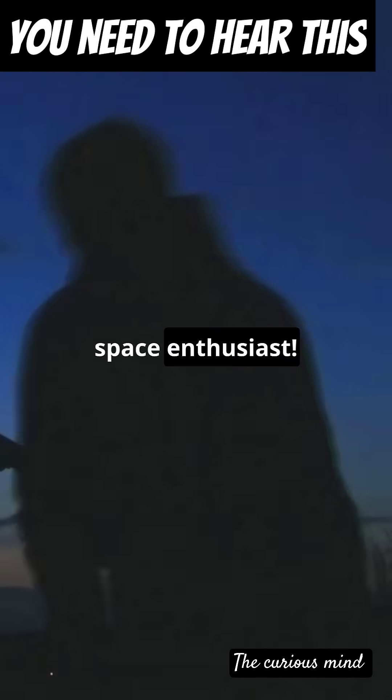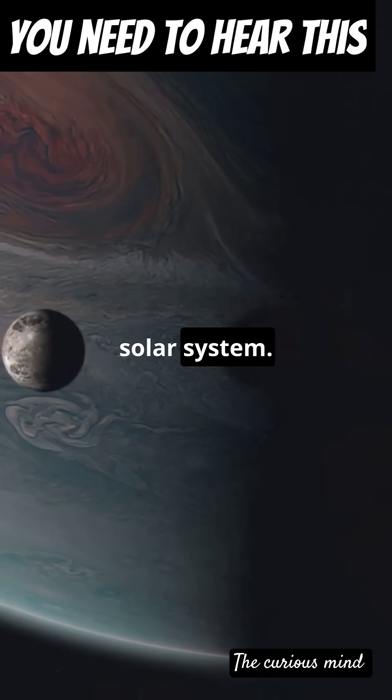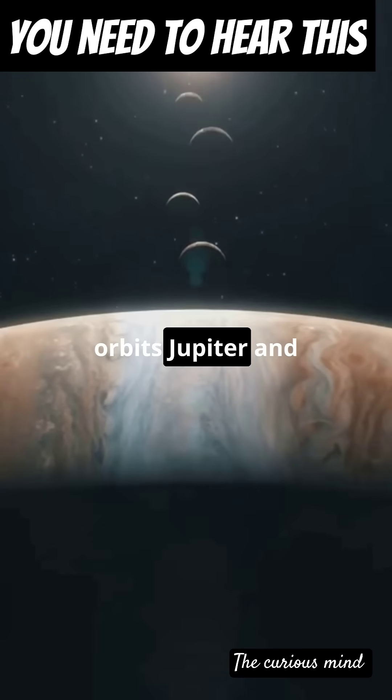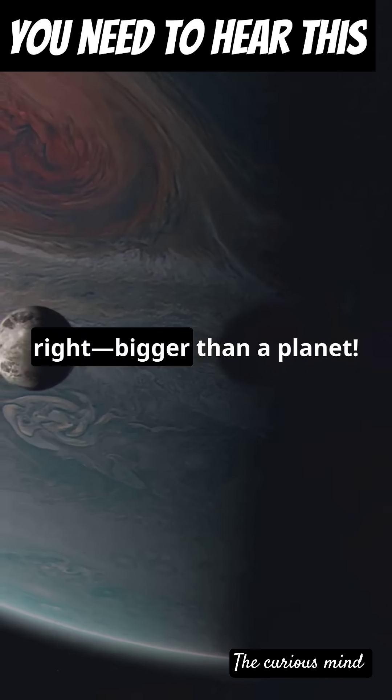You need to hear this if you're a space enthusiast. Let's dive into the wonders of the largest moon in our solar system. Meet Ganymede. This massive moon orbits Jupiter and it's even bigger than Mercury. Yes, you heard that right — bigger than a planet.